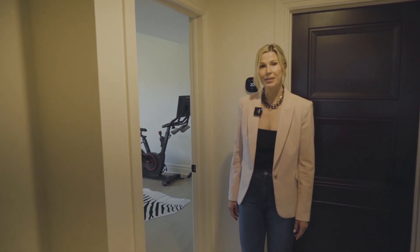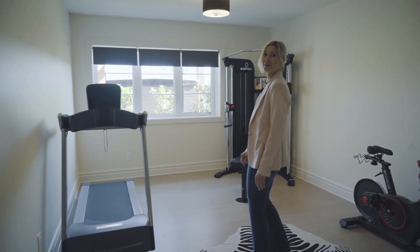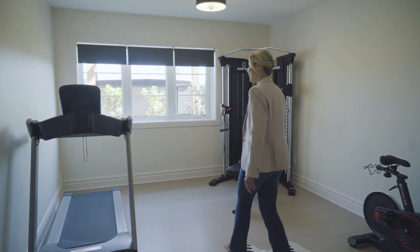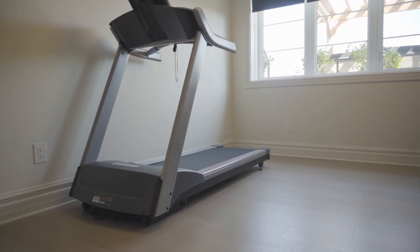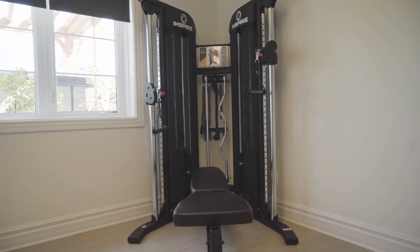The last space in the basement is the gym. I think I need to do a workout. You actually have the treadmill in here, the bike, and this Inspire Multi Gym System.